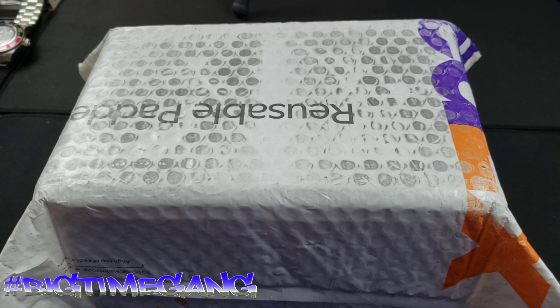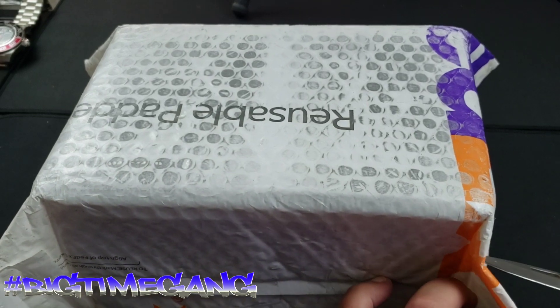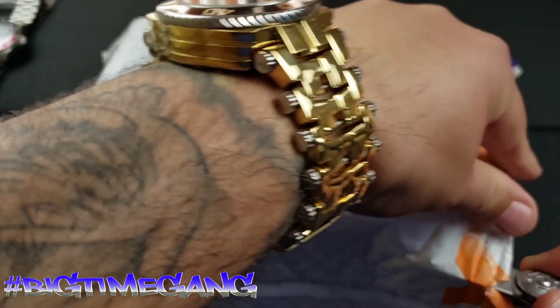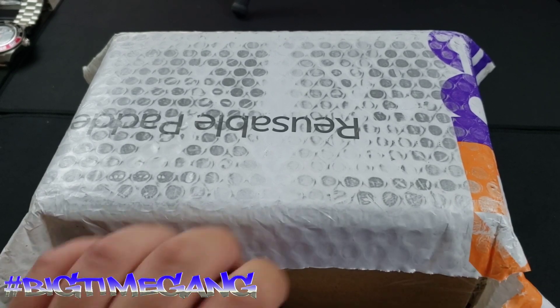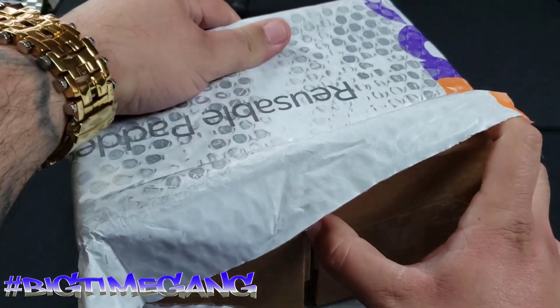Alright, so we're back. I've been waiting on this for an extra few days — FedEx dropped the ball. I know it's been crazy lately out there in the world and I'm not tripping, but I was highly anticipating these watches. Took longer than I would have liked, but it's here now and that's what matters.